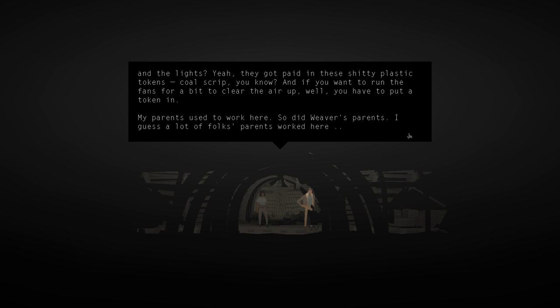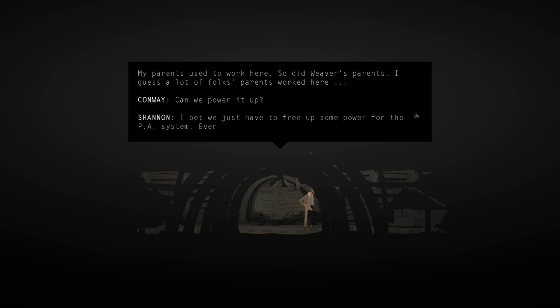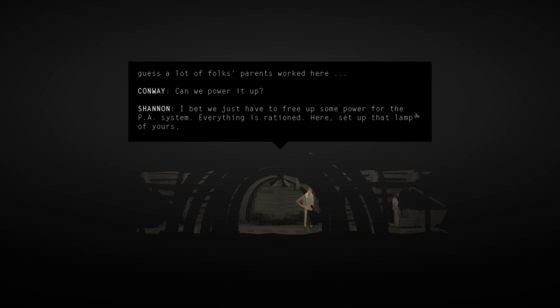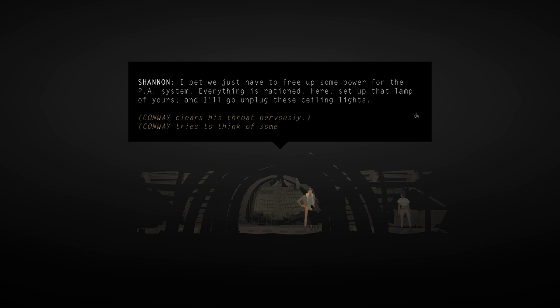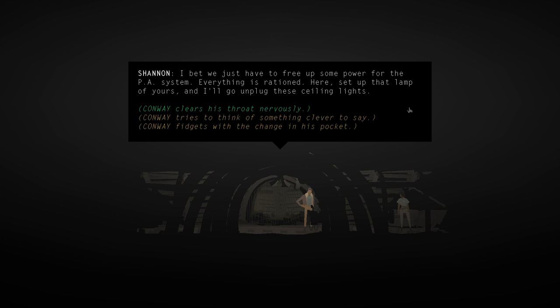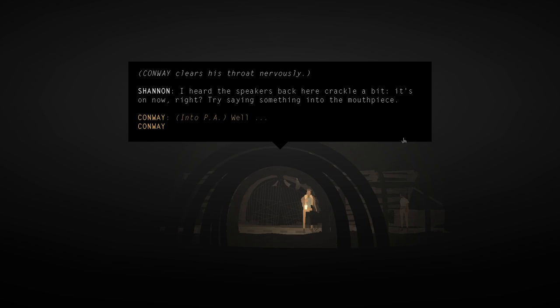If you wanted to run the fans for a bit to clear the air, you had to put a token in. Shannon's parents worked here, and so did Weaver's parents. They try to free up power for the PA system - everything is rationed here. Shannon tells Conway to set up his lamp while she goes to unplug the ceiling lights. The speakers crackle - the PA is on now.